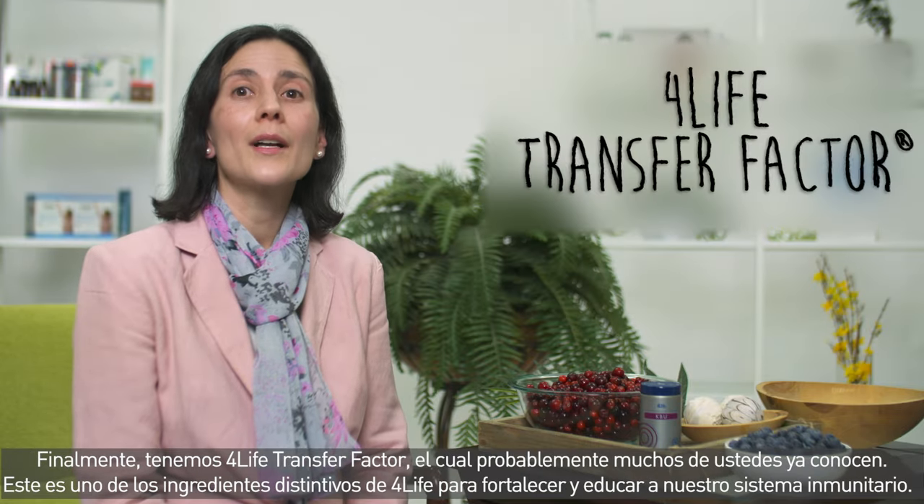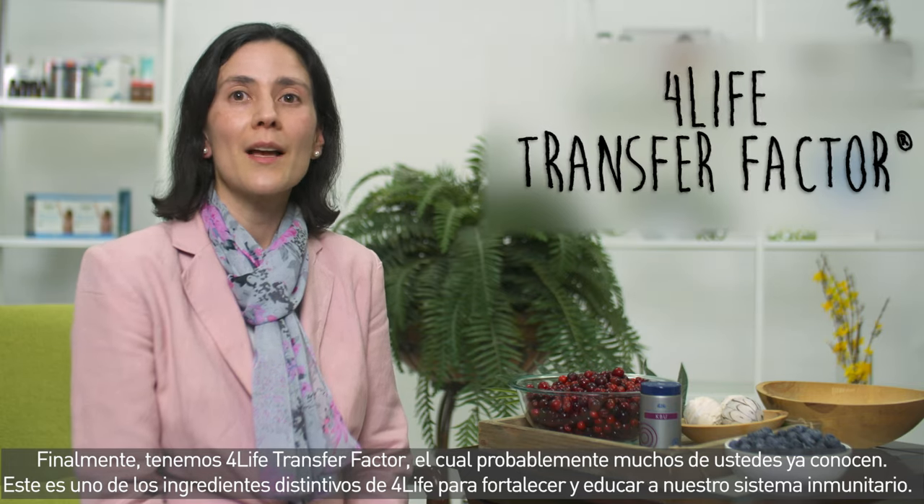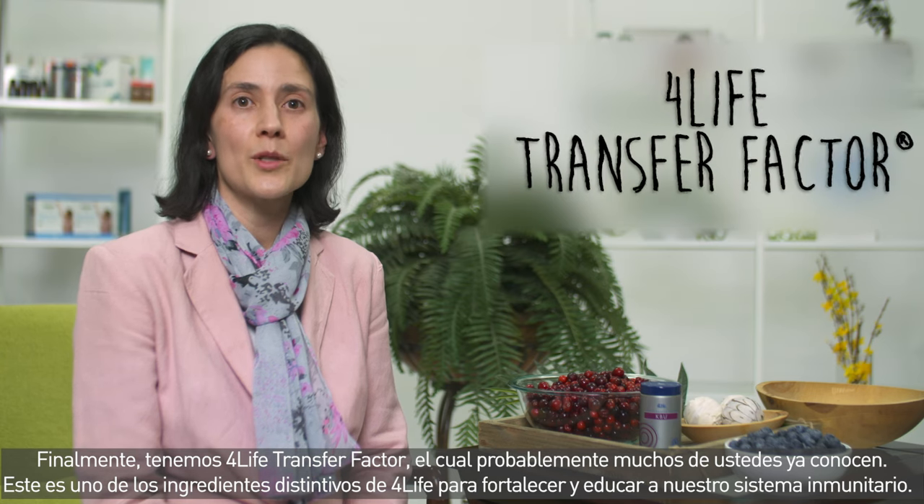Finally, we have 4Life Transfer Factor, which many of you will probably already know. This is one of 4Life's signature ingredients to strengthen and educate your immune system.